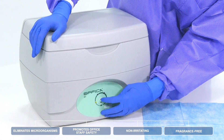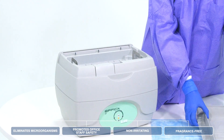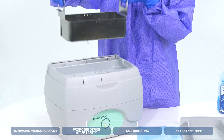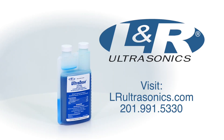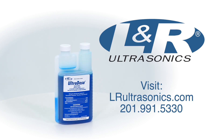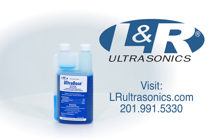Help maintain the safety of your office and staff and keep your instruments clean and disinfected with LNR's Ultradose Germicidal. For more information, please visit us at LNRUltrasonics.com or call us at 201-991-5330.